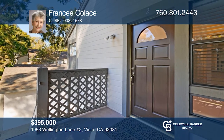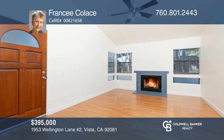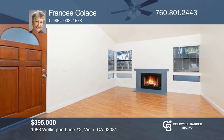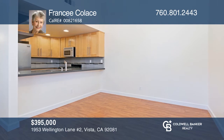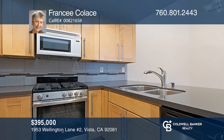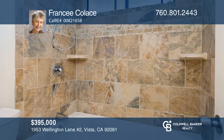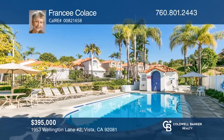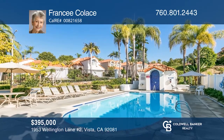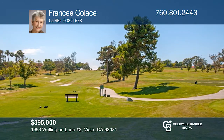This highly sought after upper corner unit is in pristine condition. This freshly painted beauty offers a spacious living and dining area enhanced by vaulted ceilings and a cozy fireplace flanked by windows on each side. The remodeled kitchen opens to the dining area and features stainless steel appliances and contemporary light wood cabinets. The unit is just moments to the pool and spa, and close to shopping, the golf course, and beaches. Francie Colace is ready to give you a private tour.